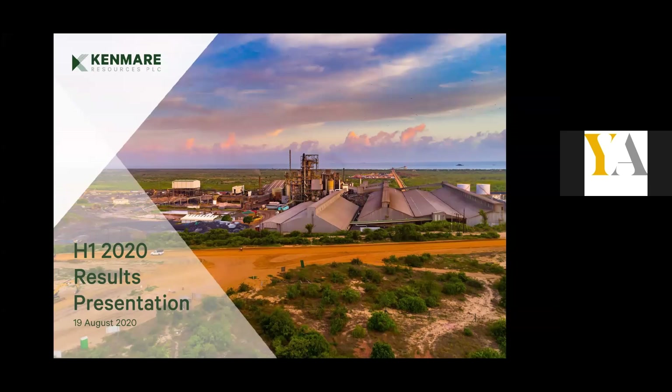Thanks Alex, and good afternoon everyone. Thanks for tuning in to this Kenmare H1 2020 results presentation. We have a slide deck and we'd like to shoot through this as rapidly as possible, so as to provide as much time as possible for questions and answers towards the end. Jeremy, could we move to slide four?